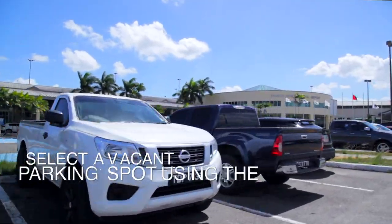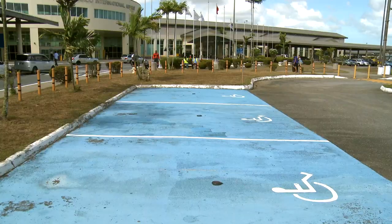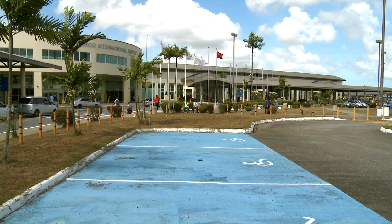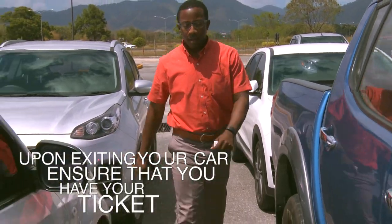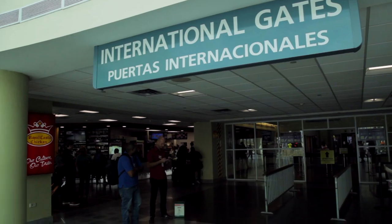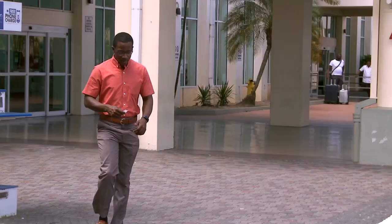Select a vacant parking spot using the digital signage for guidance. There is additional accessible parking for the differently abled. Upon exiting your car, please ensure that you have your ticket.